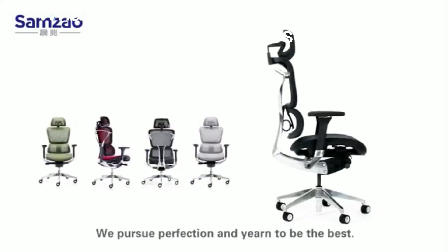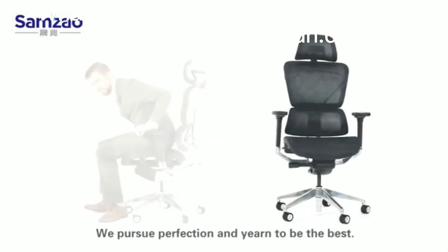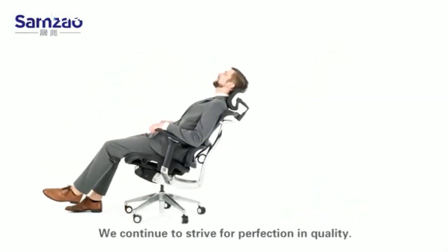We pursue perfection and yearn to be the best. We continue to strive for perfection in quality.